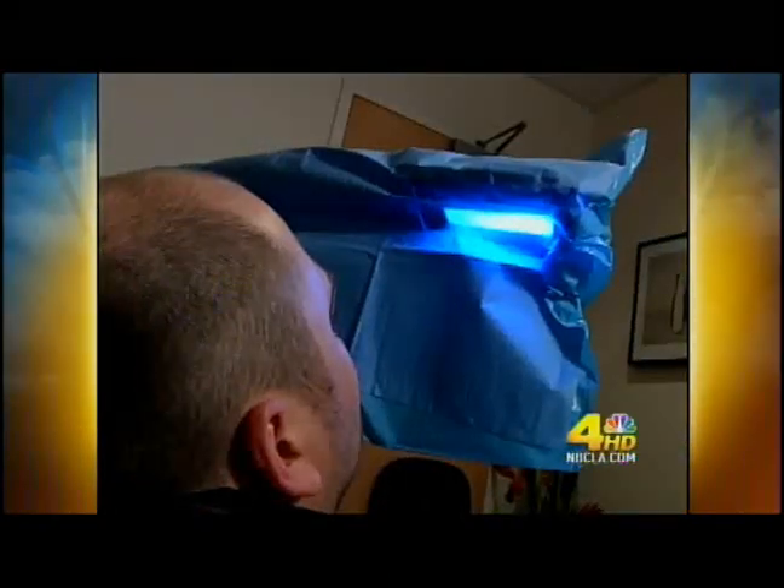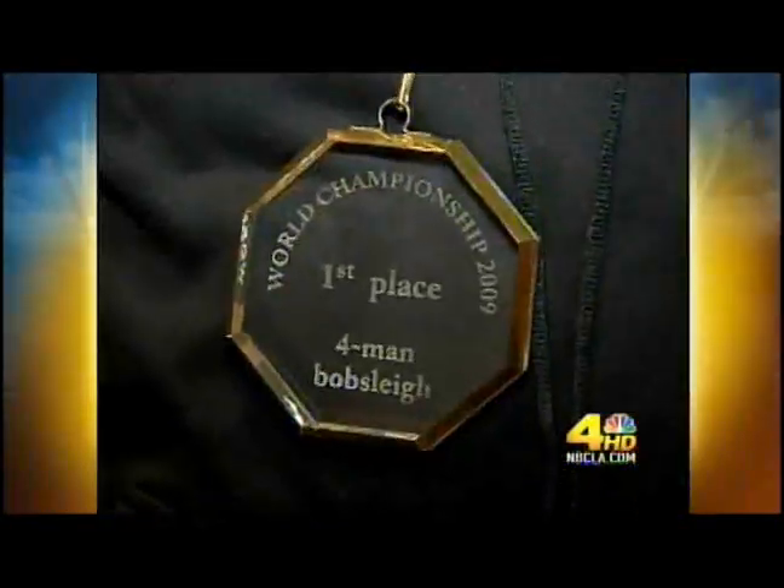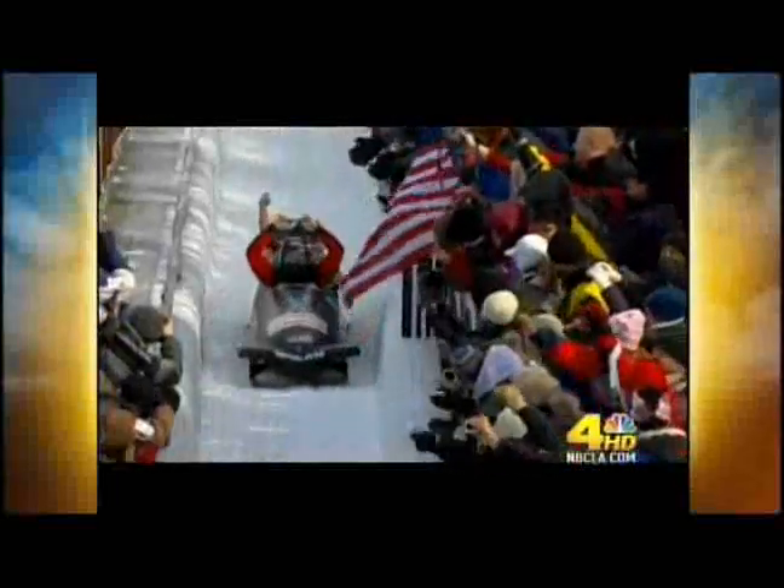I laid down, and he started working and doing his thing, and I had no idea. And as soon as he said, 'We're done,' that was it. I sat up, and sure enough, I could see better than I've ever seen before. Well enough to earn America's first gold in the event. It's just amazing to live life with 20/20 vision. It's like life in high definition.